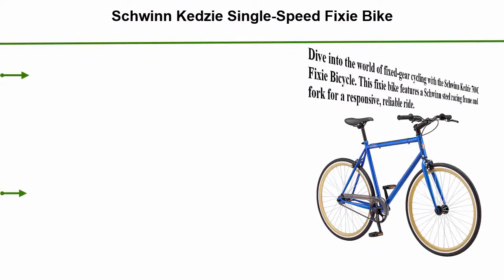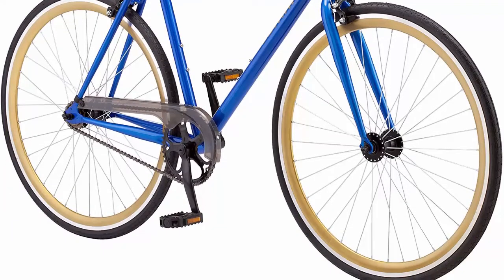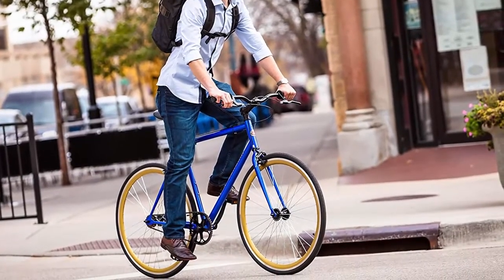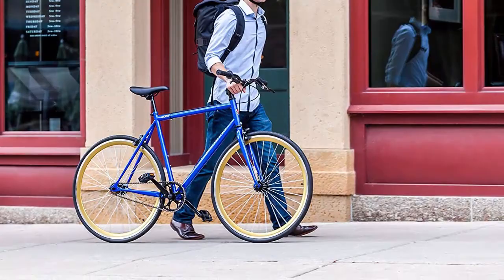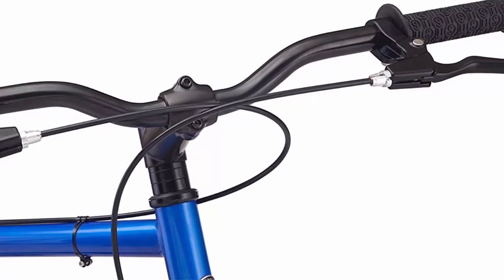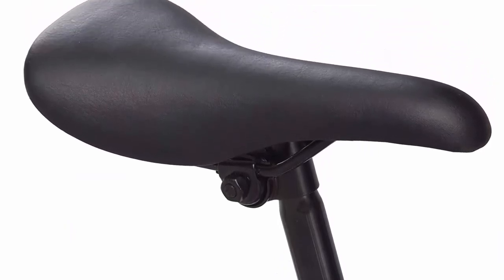Top 2: Schwinn Sezi Single Speed Fixie Bike, featuring a 58cm large steel stand-over frame with 700C wheels and flip-flop hub, perfect for urban commuting and city riding. Comes in blue or matte red. This fixie bike features a Schwinn steel racing frame and fork for a responsive, reliable ride. A 46T x 18T single speed drivetrain with flip-flop hub propels this bike — fixed cog sold separately. 700C wheels with 32H alloy rims offer strength and performance during commutes. Alloy front and rear caliper brakes deliver precise stops, while the urban seat and grips add comfort and style. Ships ready to be assembled, has a limited lifetime warranty, and wheels measure 700C.